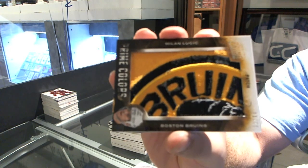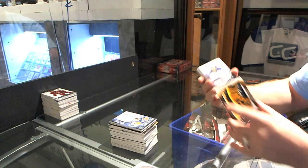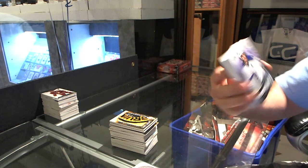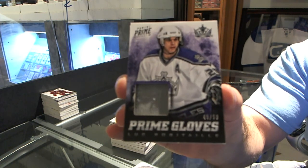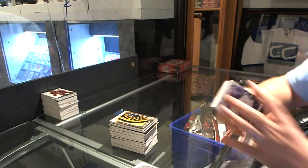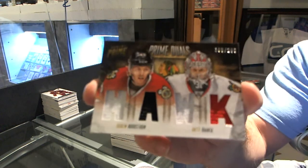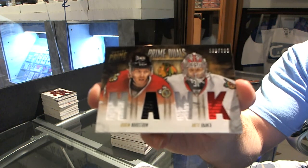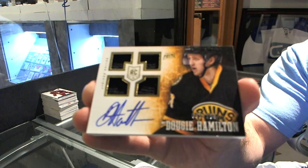For the LA Kings, number 50, Prime Gloves of Luc Robitaille. For the Chicago Blackhawks, number 200, Prime Duos of Joachim Nordstrom and Antti Ranta. For the Boston Bruins, number 199, Dougie Hamilton — Quad Jersey Auto.